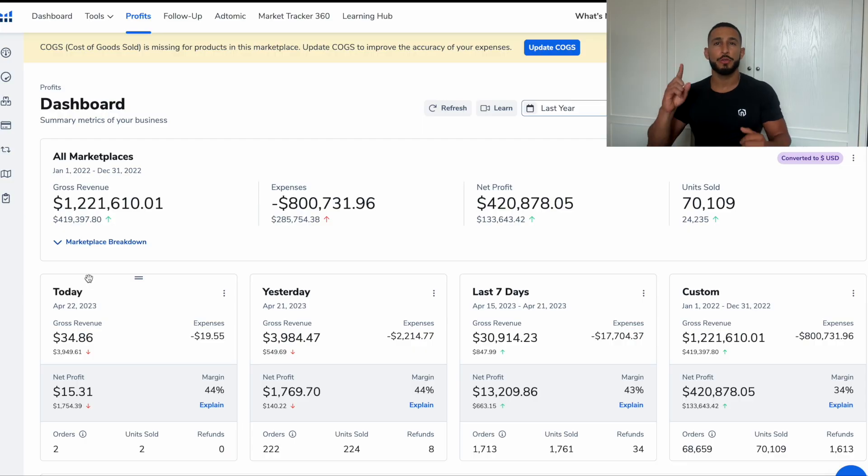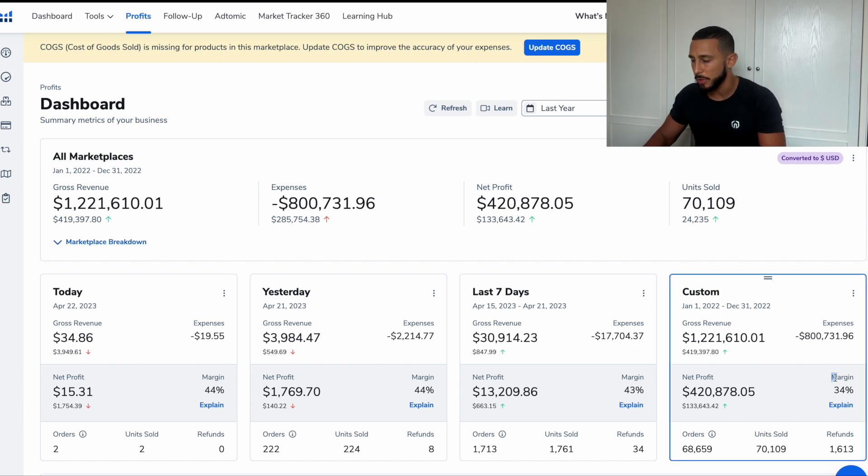The first tip I want to talk about is profit margin. Profit margin is something we want to keep a very close eye on. Here I have Helium 10, and I recommend Helium 10 if you want to get serious about selling on Amazon because it gives you all the best tools to scale your business and grow long term. I'll have a discount code in the description down below.